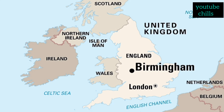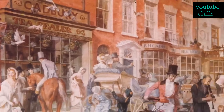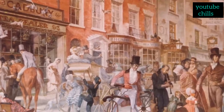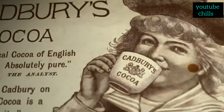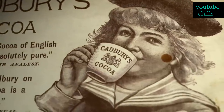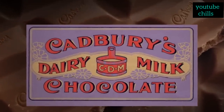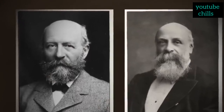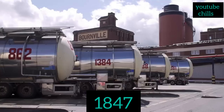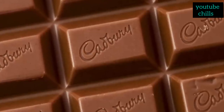Cadbury chocolate originated from Birmingham, England. In 1824, John Cadbury opened his shop where he was selling tea, coffee, and his chocolate drink. After some time he came to know people loved their chocolate drink the most. In 1832 he started to sell just chocolate drink in his shop, and in 15 years he became famous. In 1847, John Cadbury along with his brother built a large factory. After looking at his taste and standards, he received an award from the Queen in 1854.